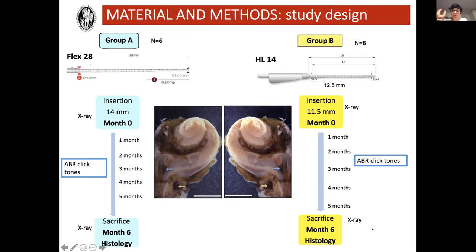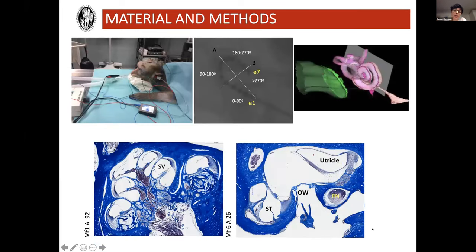I'm aware of the difference between that and a person without profound hearing loss — that cochlea has an illness. In Group B, we did the insertion at 11.5 millimeters length, follow-up for six months, then performed the histological processing. During the procedures, we did ABR testing to assess auditory thresholds monthly through follow-up, and X-rays to assess the angle of insertion. For histological processing, we did transmodular cuts.